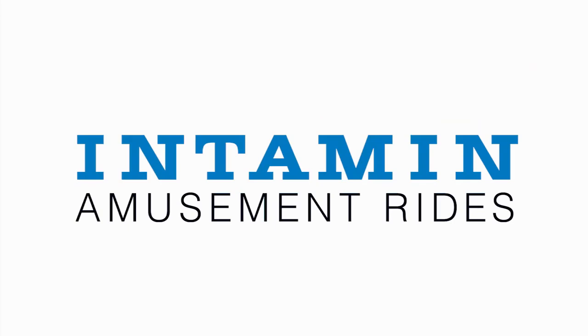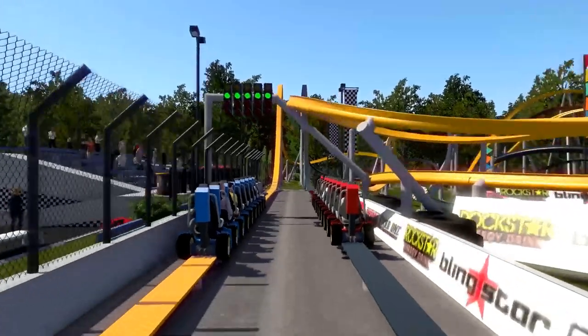Before we dive in, make sure you hit the like button, subscribe, comment your thoughts down below, and ring the notification bell so you never miss a video. Now let's get into this video and analyze each individual Intamin concept — shout out to Intamin for the videos. We're kicking things off with the Hot Racer concepts.